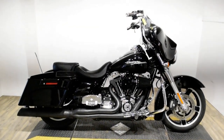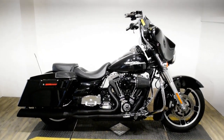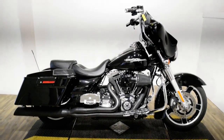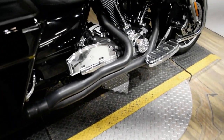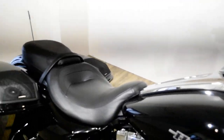Monster Power Sports is offering this 2013 Harley-Davidson Street Glide. To see more photos of this bike, to get pricing information, to fill out a credit app, and to see what your trade is worth, visit MonsterPowerSport.com.